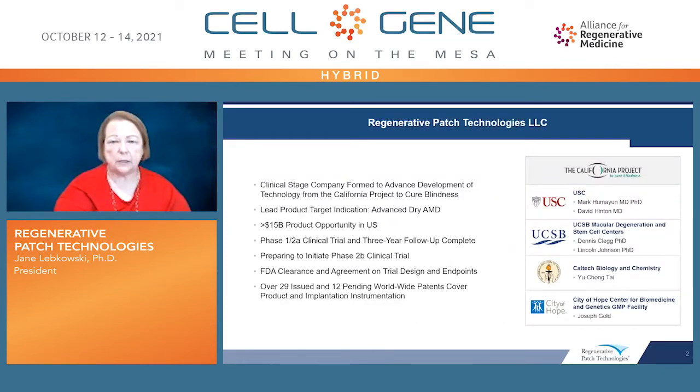Let me tell you a little bit about Regenerative Patch. We're a clinical stage company formed to advance technology that was developed at four different California institutions. The lead product's target indication is for the treatment of advanced dry AMD, which is a large unmet medical need worldwide. We are now in the final stages of collecting data in a phase 1-2A clinical trial, with three-year follow-up on all patients enrolled and treated. We're preparing to initiate a phase 2B clinical trial, and we have clearance from the FDA on both the trial design and the endpoints. We also have an extensive intellectual property portfolio with over 29 issued and 12 pending applications worldwide, covering the product and the way we deliver the implant to the subretinal space.